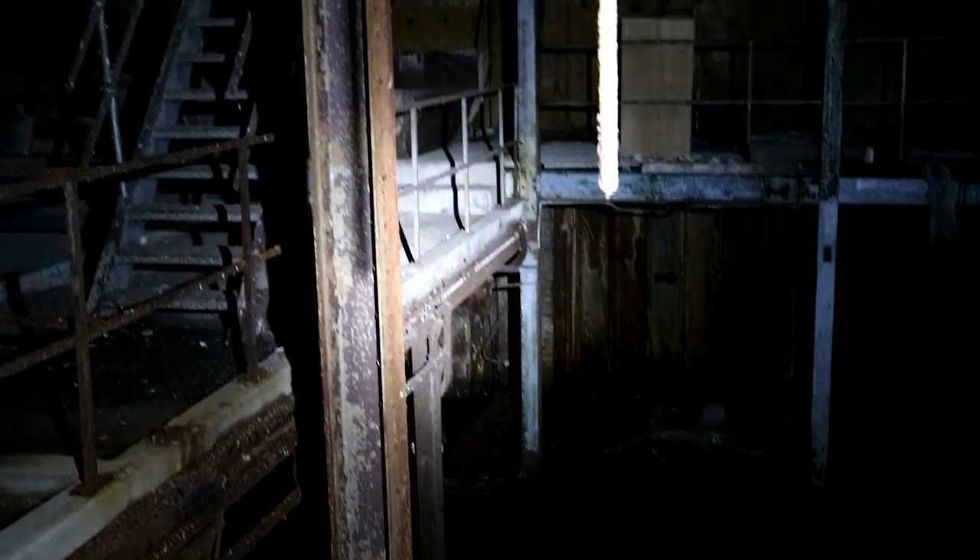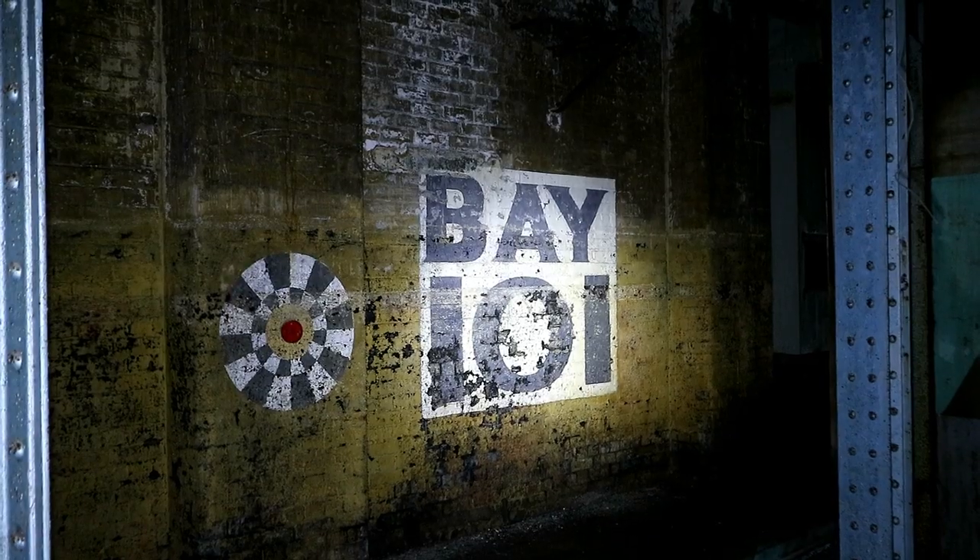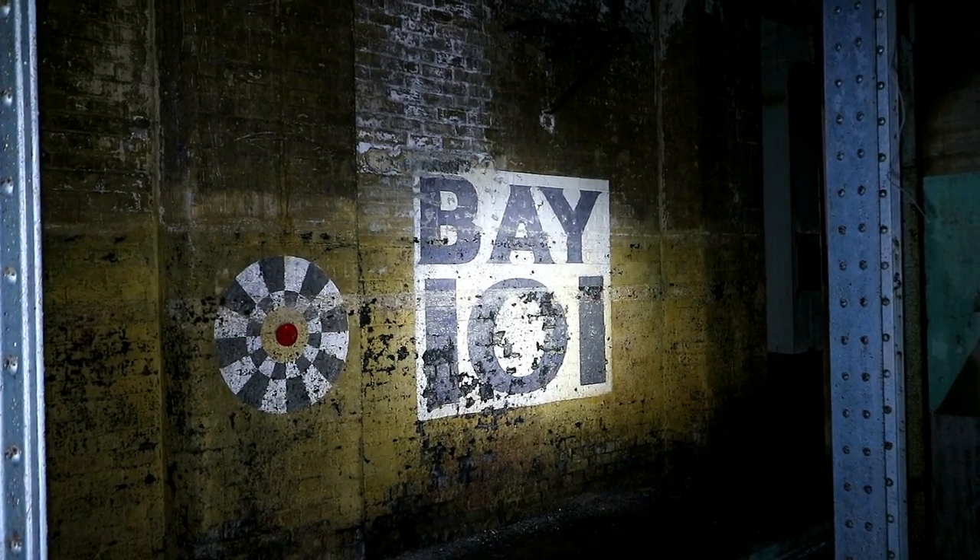Down here it is very flooded, as the water has been carried in through the upper floors. Some old signage can still be found, but quickly we are distracted by the staircase upwards we've been looking for.